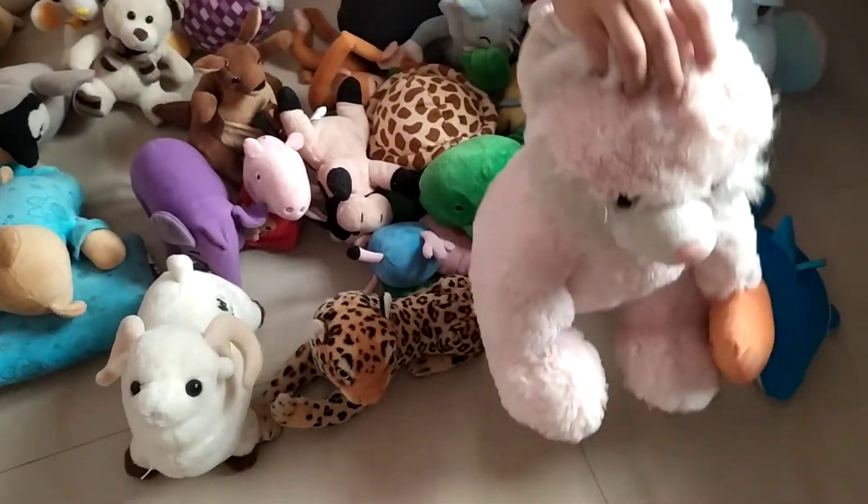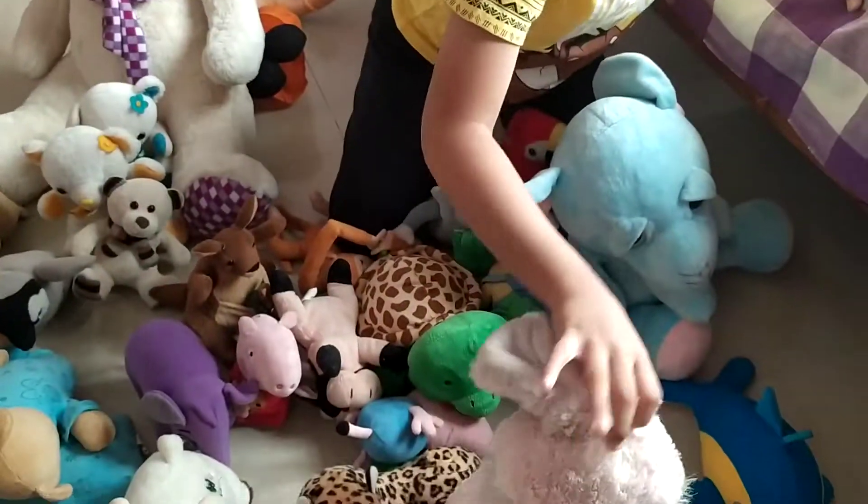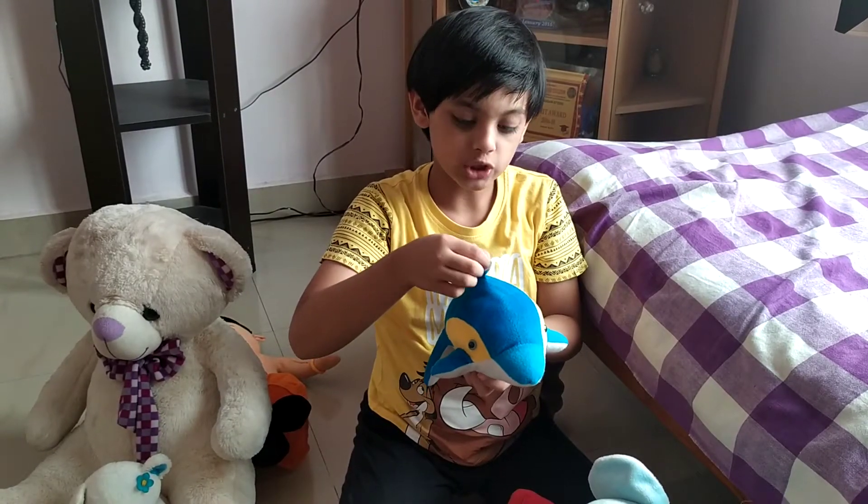This is a rabbit. My mother had a similar one and now I have it. And this is a dolphin. I took it on toy day at my school.